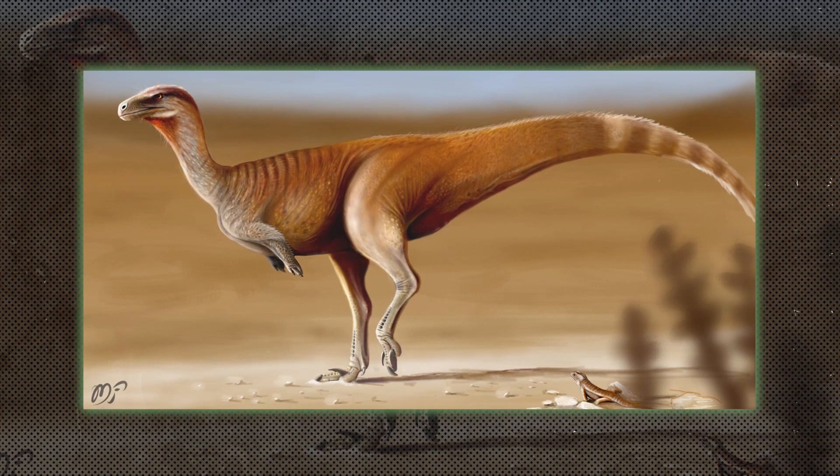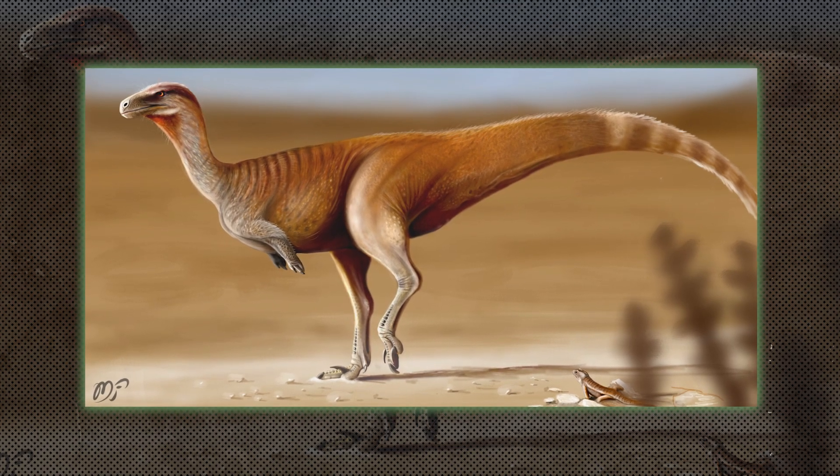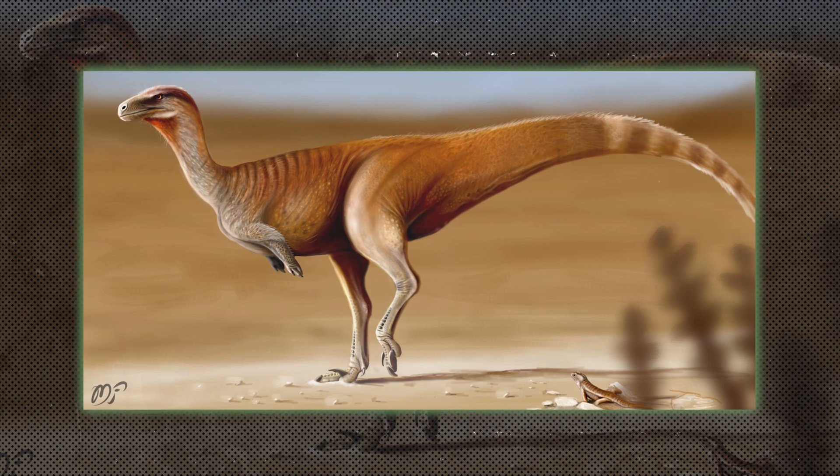Noasaurids were small, agile theropods found primarily in the southern hemisphere. They were lightweight and fast, likely hunting small prey.